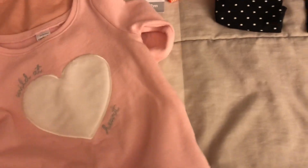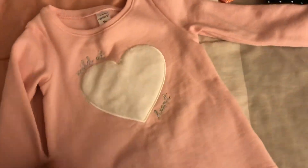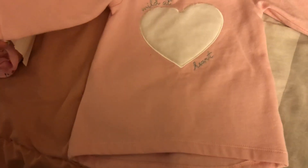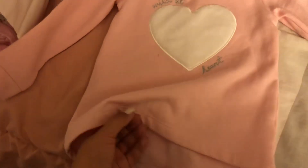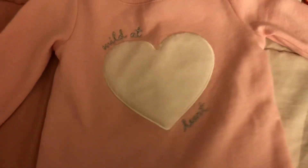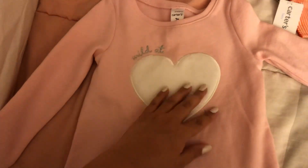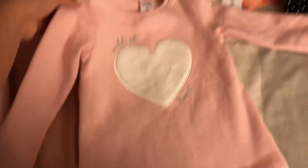I also got her this — I'm not sure why I got it since it's a bit big, but I did get it. It's in 2T and it's just a really, really soft sweater. The quality is really, really good inside — so soft. It has a heart on it and the heart is super fuzzy. It's adorable.